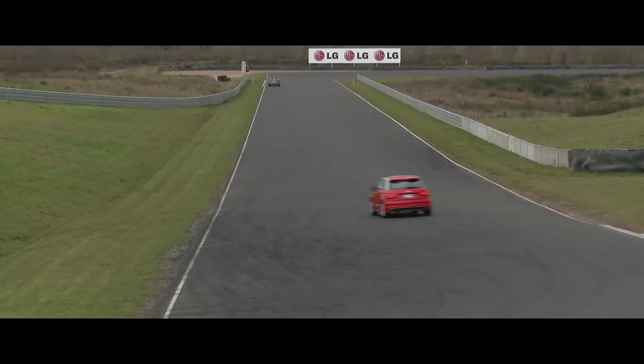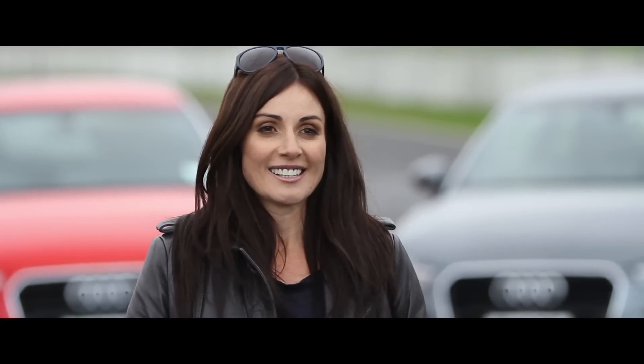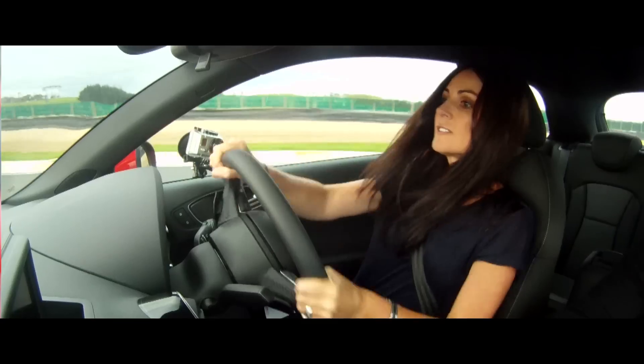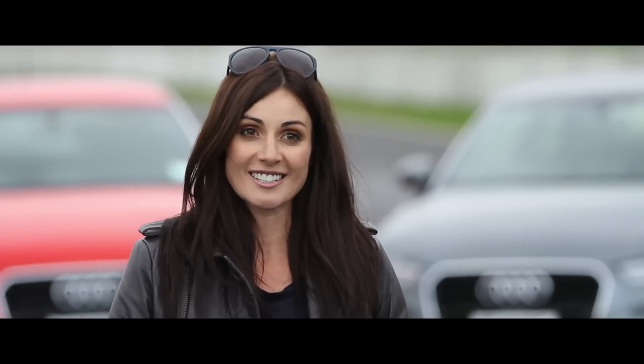I wasn't really sure what to expect when I came out here. I didn't want to be slow, and I'm a little competitive by nature. So I got in the car, and Tim was fantastic. Learning to listen to him and relying on what he said meant I could really push the car and push myself. And I expected to learn a lot, which I did, but I didn't expect to have as much fun as I did.